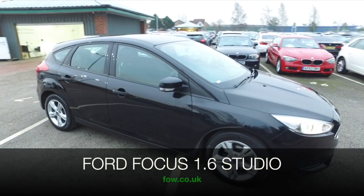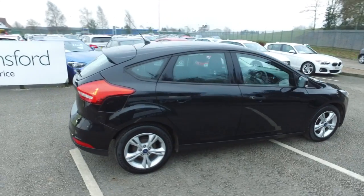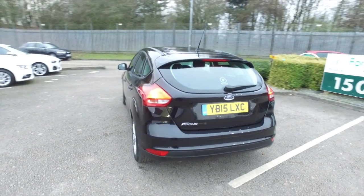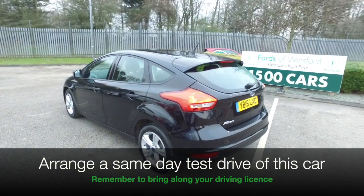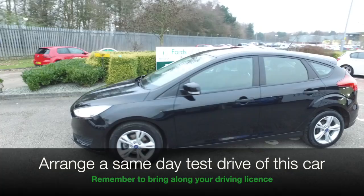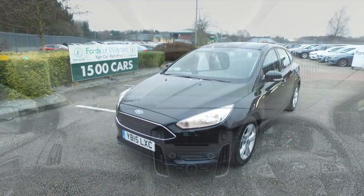The Focus is a great looking car all round, and especially in black I think this is stunning. You've got a nice set of alloy wheels. I think this is ticking the boxes. It's from 2015, it's a 1.6 studio edition, five doors, so nice and easy to get in and out of, and just a car that you'll get on famously with.